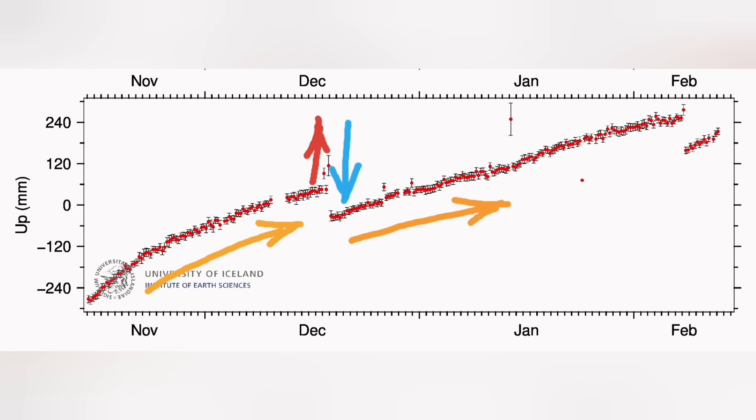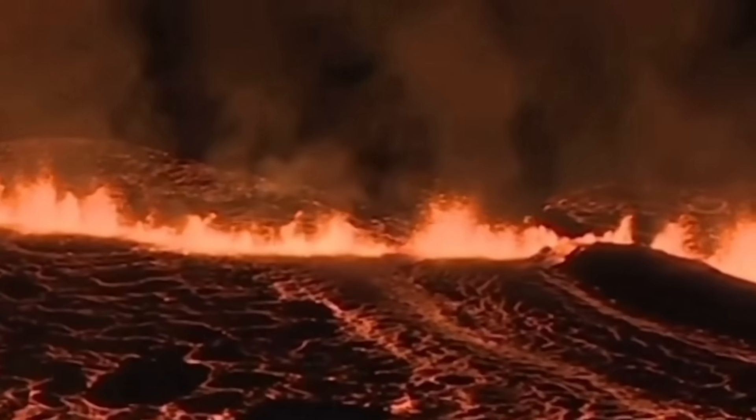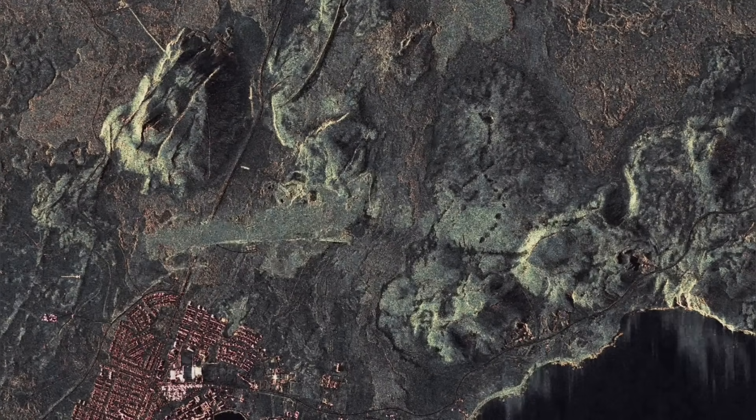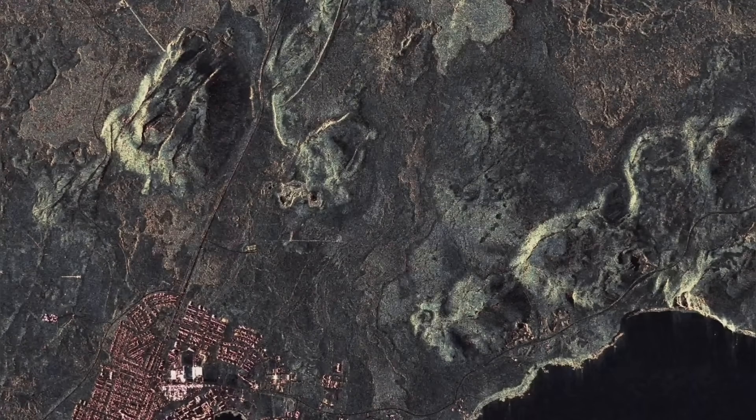The January eruption was a single outlier — we didn't have any rise or drop in the major GPS signal, just one peak. It was quite far from the region where we measure at Svartsengi, so that was probably the reason we didn't see that big fall in the magma level.